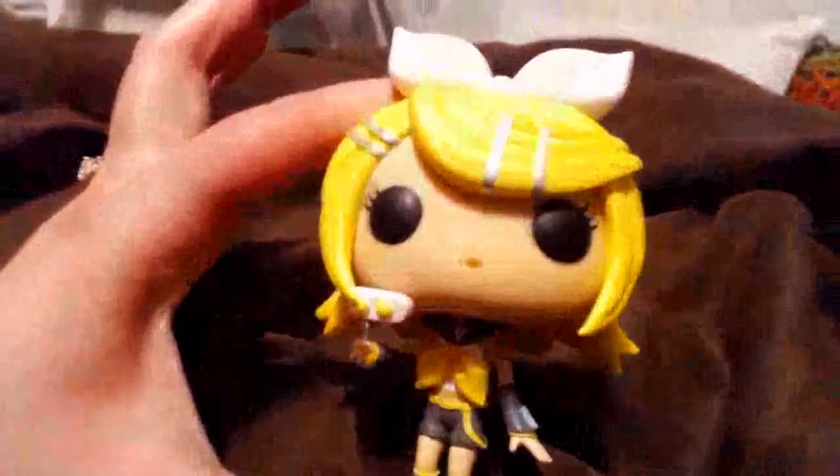Here's how tall she actually is — about four inches. She has metallic paint on her hair clips, which is a nice little effect. She has a very shiny little microphone, and her headset also has the shiny paint. She has a number two tattoo on her shoulder, and she's in her little sailor suit sort of outfit with her shorts.